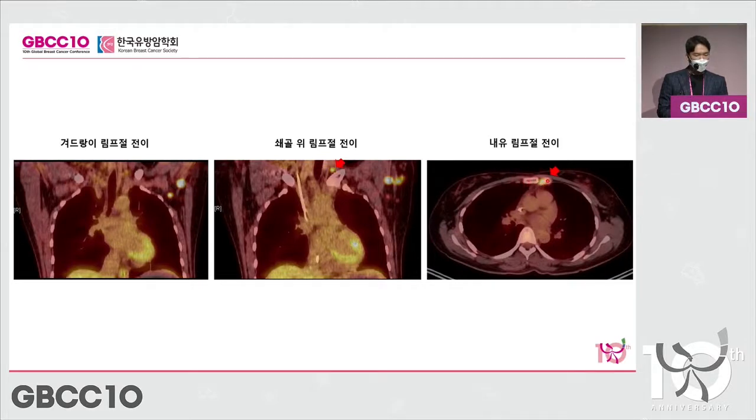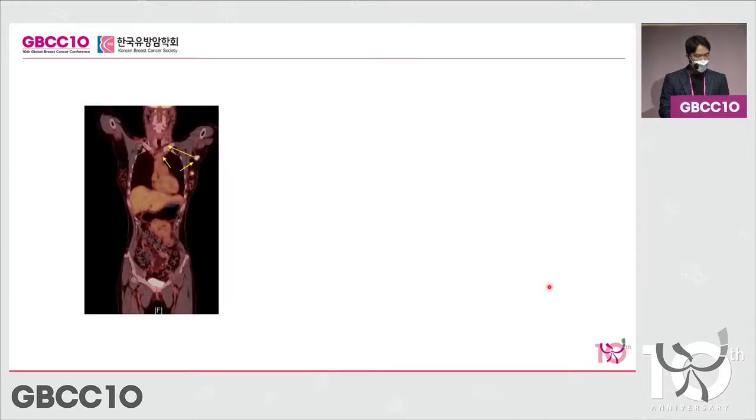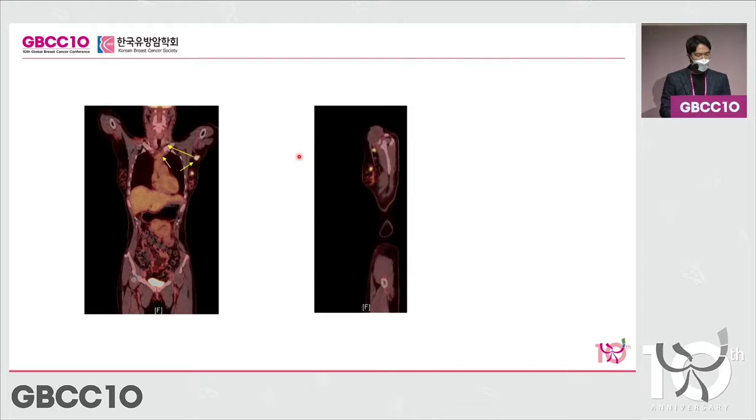In this patient, from the axilla it went to the collarbone and moved on to the internal mammary lymph node, showing how the metastatic journey takes place. From the underarm, it moves up to the collarbone and then comes down to the internal mammary lymph node. This person is classified as stage 3C. The tumor size itself is not big, but metastasis occurred in all of the related nodes.